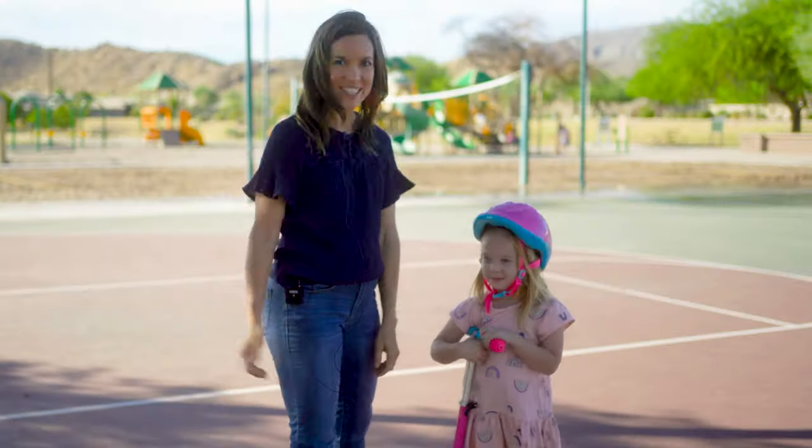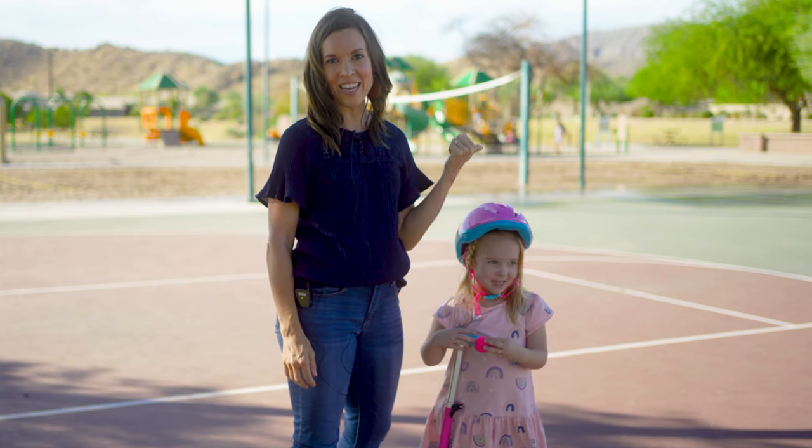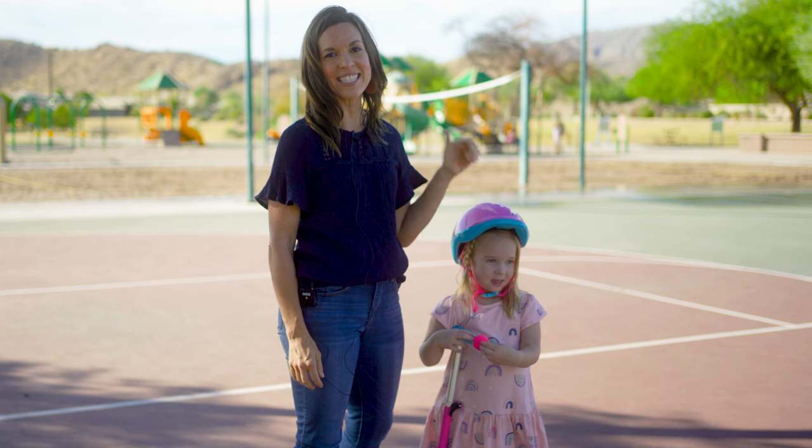Hi, I'm Amy. I'm here at the park today with my kids. This is Taylor — she's four. Brayden's back there on his Mad Gear scooter. He is 10.